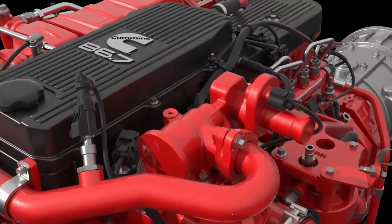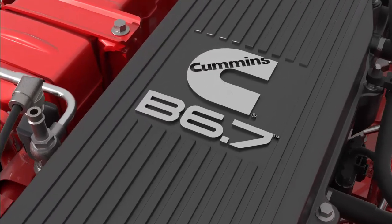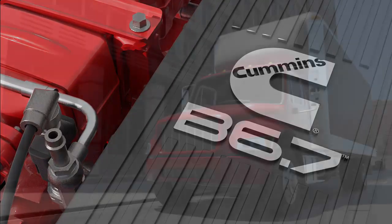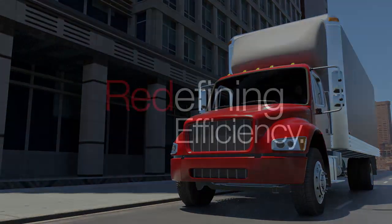Cummins' Stop Start technology is proven and ready, and can be spec'd as an option on your next truck, step van, or bus, powered by the legendary B6.7. See your local dealer for details. Stop Start technology — just one more way Cummins is redefining efficiency for you.